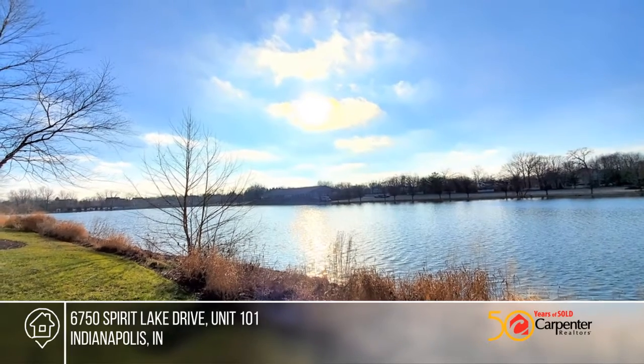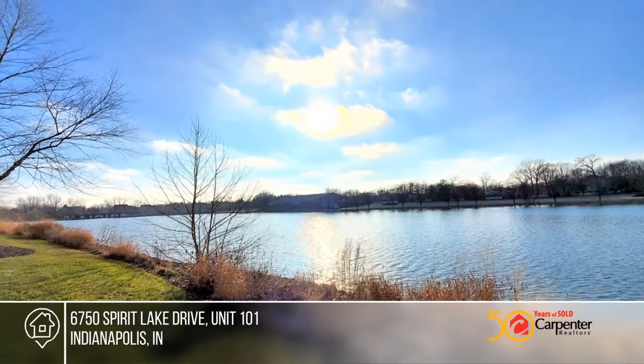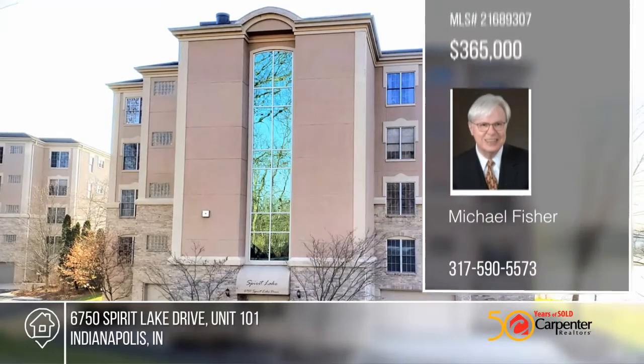You'll enjoy the gorgeous sunsets and views of the water. To see your new home in person, schedule a tour with Michael Fisher.